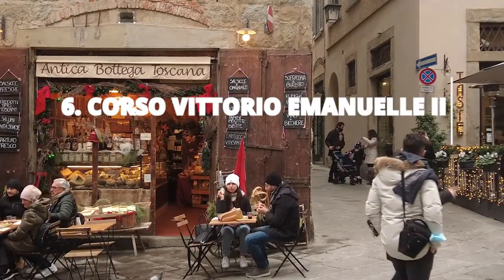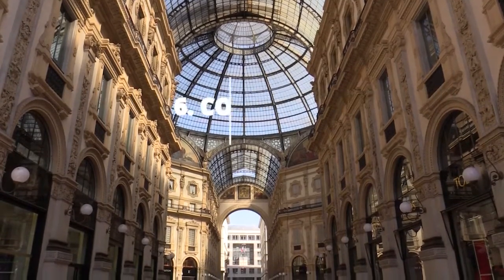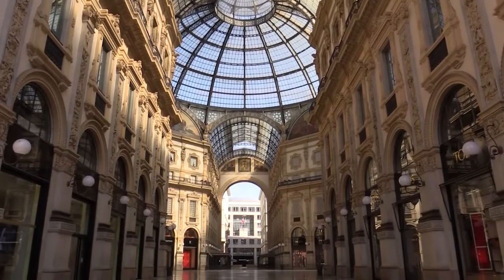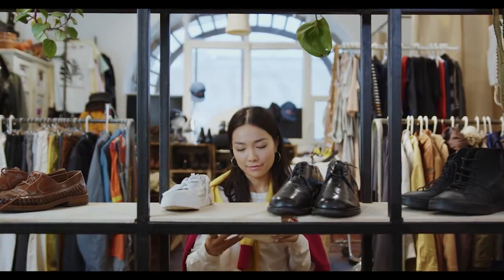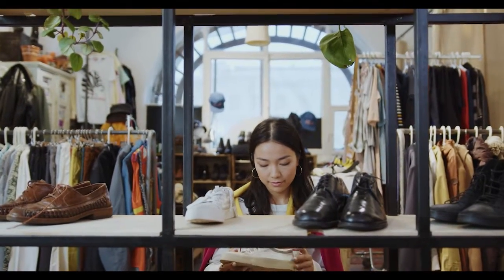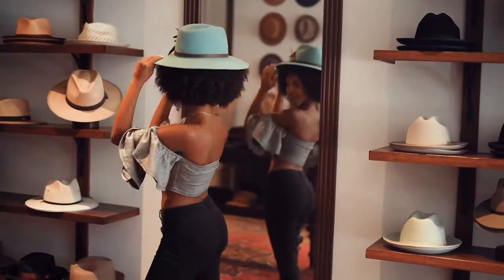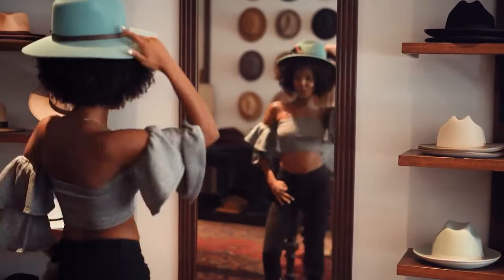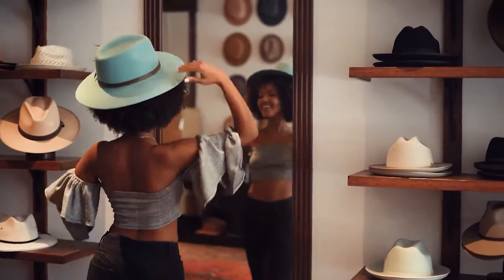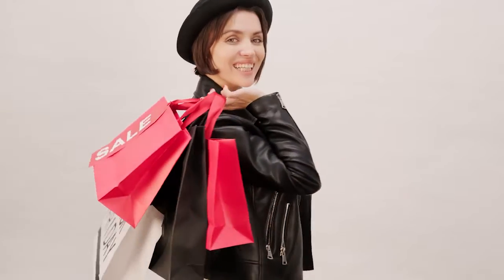Stroll through Corso Vittorio Emanuele II for some upscale shopping. This upscale shopping district boasts a variety of high-end retailers that are sure to tempt even the most frugal fashionistas. From designer boutiques to fine jewelers, there's something for everyone here. Just don't forget to bring your credit card — the prices may be steep, but the quality is worth it. So why not treat yourself to a little shopping spree? You deserve it.